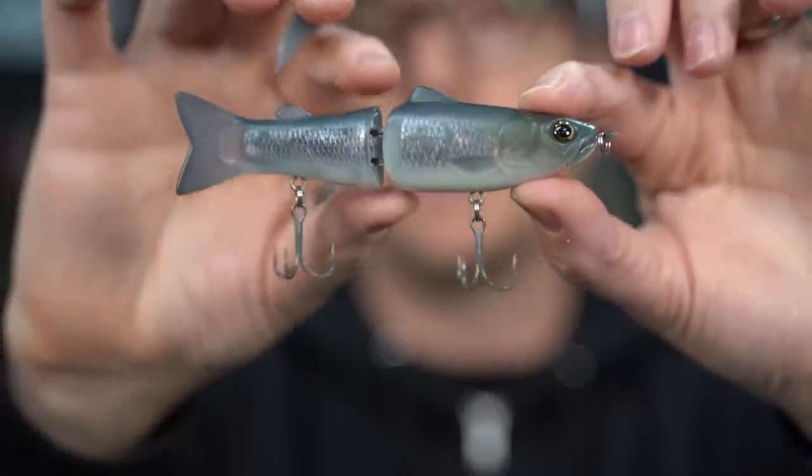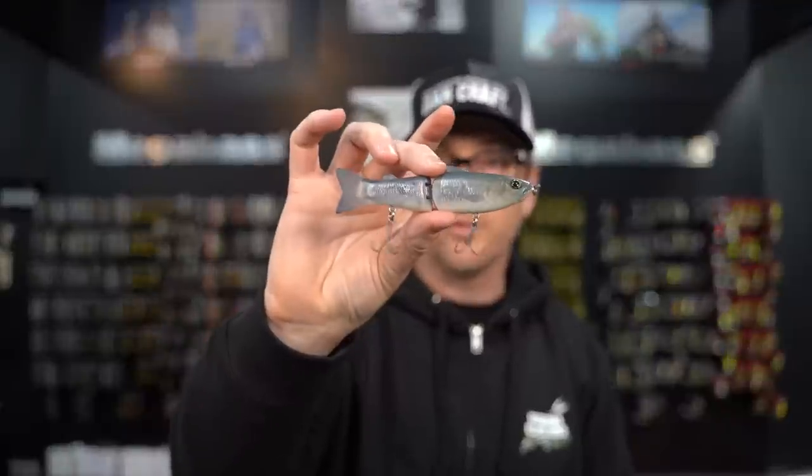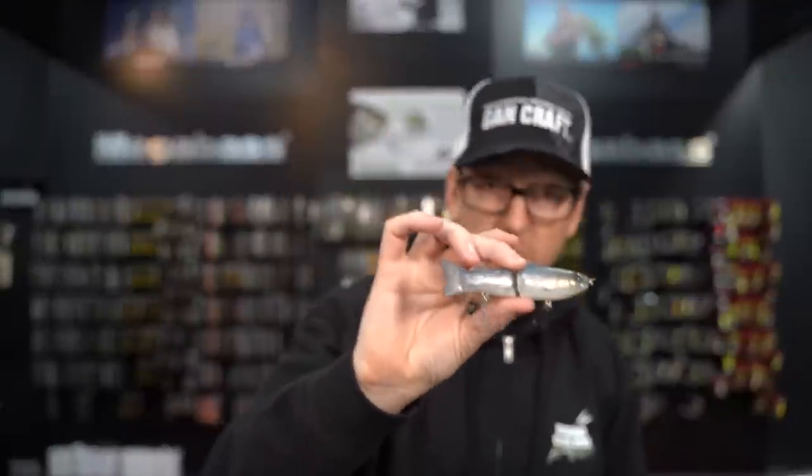If you're curious about how to fish the 115, Jeff actually made an amazing video on the Slide Swimmer 115 — there's a link available for that. New colors in the Slide Swimmer 115 are available now.